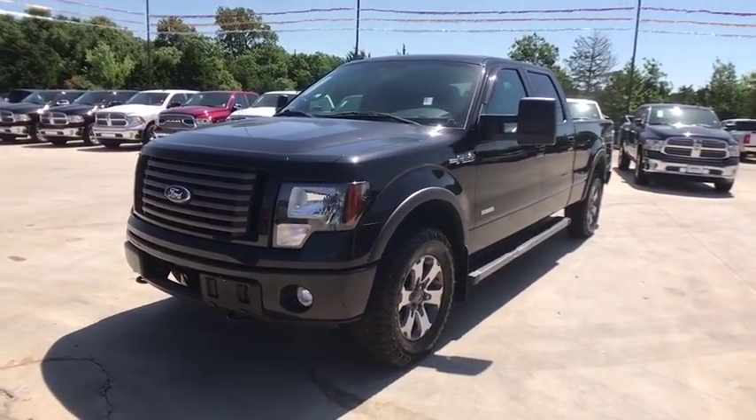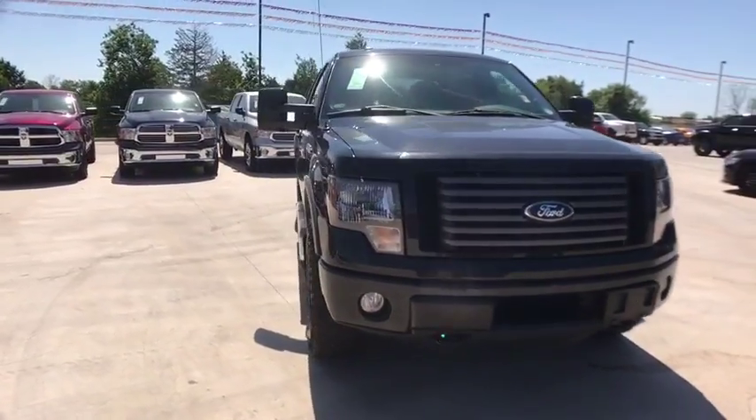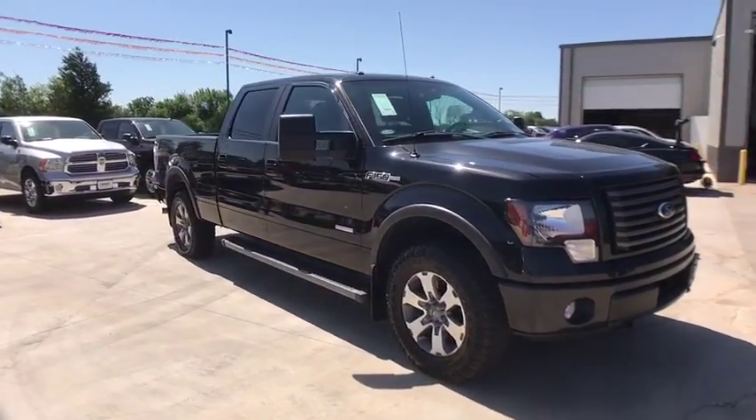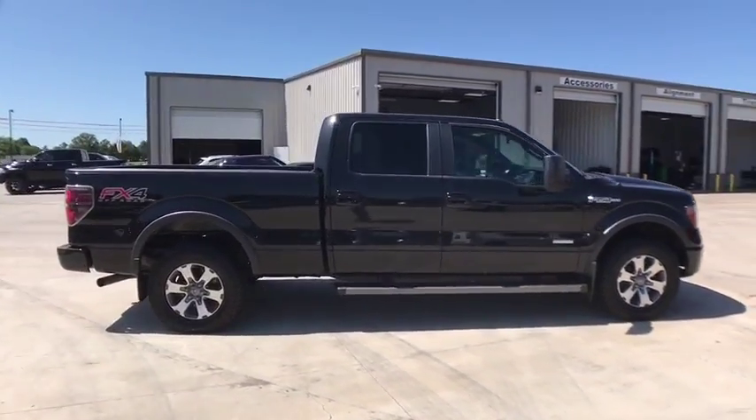The 2012 Ford F-150. A Ford F-150 knows how to handle any situation. It's built to follow orders. No whining. This vehicle has less than 70,000 miles.